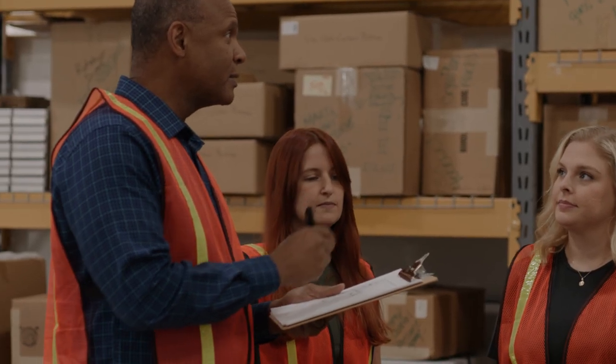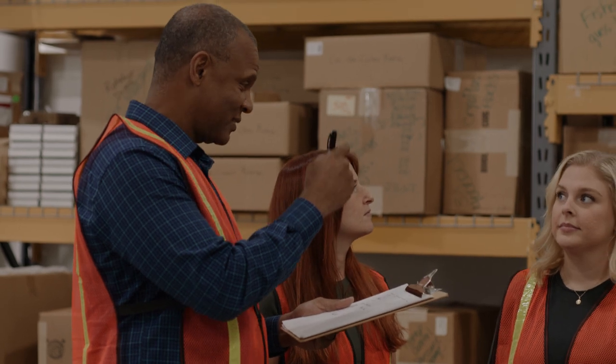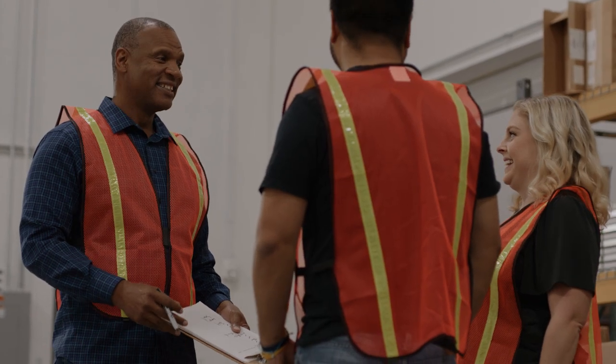Thank you for your interest in becoming a warehouse colleague at Thermo Fisher Scientific. This is a great place to learn and grow. Let's learn more about the opportunities available in warehouse shipping.